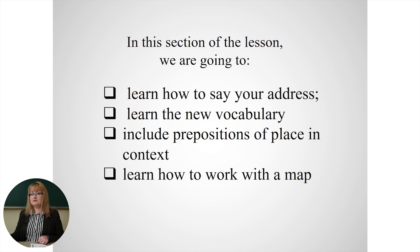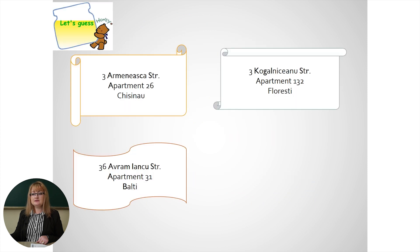What are we going to do today? We are going to learn how to say your address, learn the new vocabulary, including prepositions of place in context, and learn how to work with a map. Ready? Let's see.